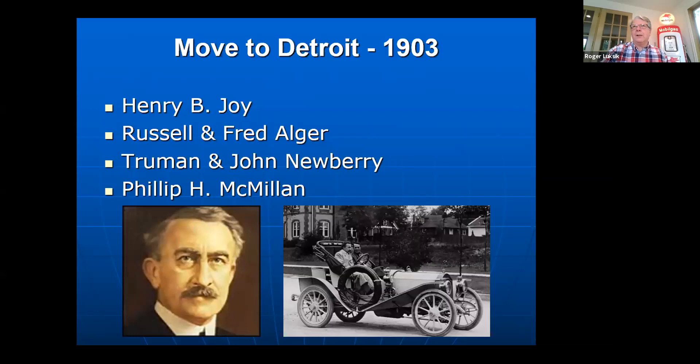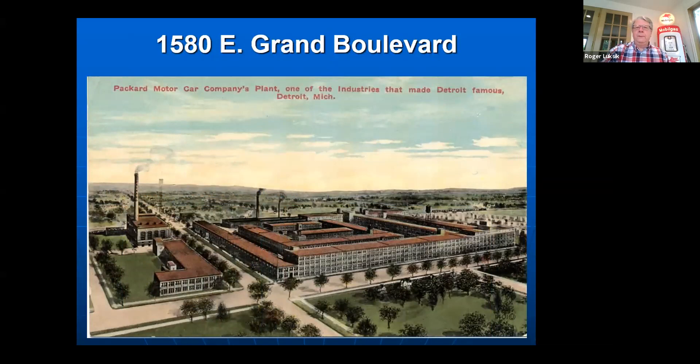By 1903, the Packard gained such popularity that it drew the attention of Henry B. Joy and a group of investors — among them Russell and Fred Elger, Truman, John Newberry, and Philip Millen. Here we see Henry B. Joy tooling down East Grand Boulevard with Fred Elger at his side, taking a test drive in a brand new 1909 Packard. The plant they built became world famous. This is the Packard plant in the early teens — the building later grew to over a million square feet, all designed by Albert Kahn using the world's first poured-in-place concrete building system.